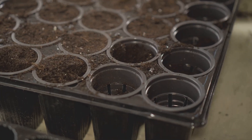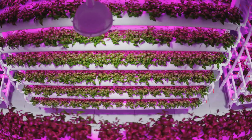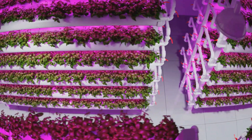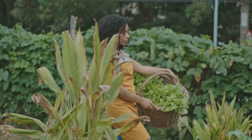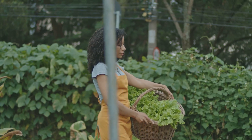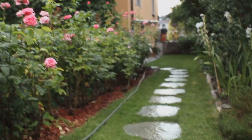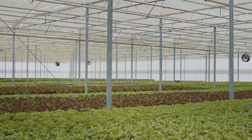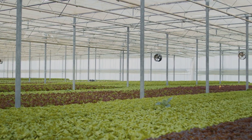Let's break down the ultimate gardening showdown: hydroponics versus soil. We'll compare them in terms of growth rate, yield, nutrient management, water usage, setup costs, and their impact on our planet. By the end, you'll be equipped to decide which approach best suits your urban gardening dreams. So let's embark on this journey and discover the future of gardening together. Whether you prefer the traditional touch of soil or the innovative edge of hydroponics, the choice is yours.